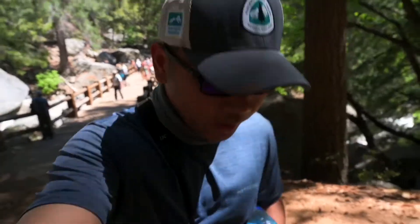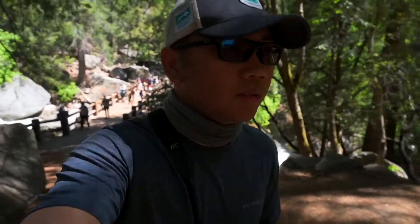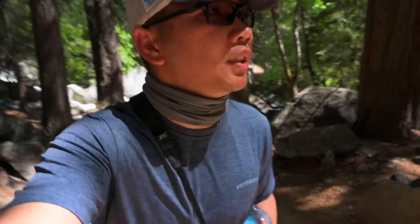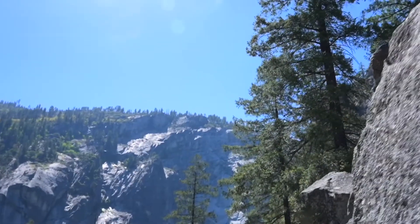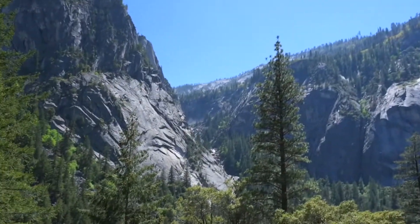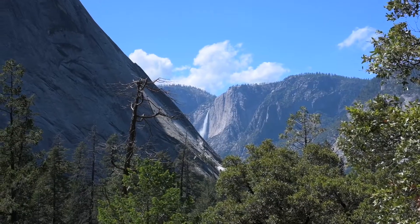Alright guys, that concludes our training hike for today. We don't want to push it too hard. So far no elevation sickness or altitude sickness, so we are in perfect, excellent condition. I trained very hard for this — we'll find out tomorrow. In front of you, all the way up, 3,000 feet above the valley, that's Glacier Point. And the falls I was showing you earlier — right there, that's Illillouette Falls. And that is Yosemite Falls.